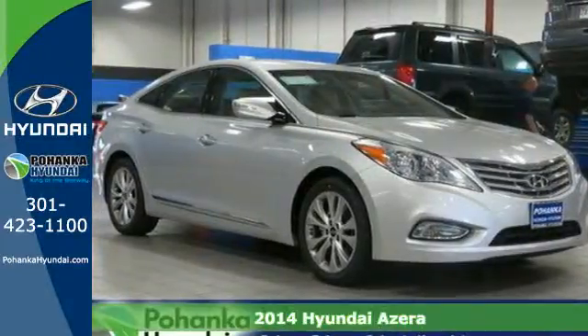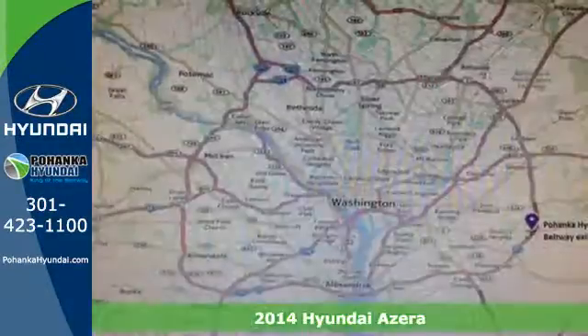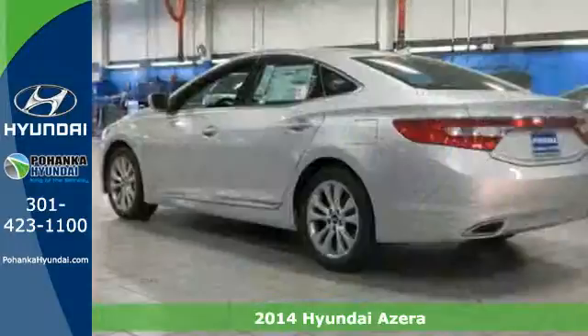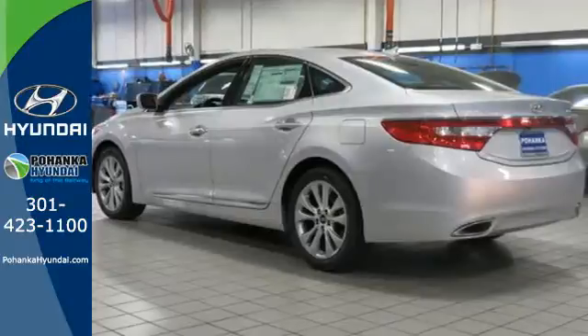It's a 2014 Hyundai Azera. The Azera is one of the only vehicles in the large sedan class that includes a rear-view camera, front heated leather seats, and multi-function steering wheel.